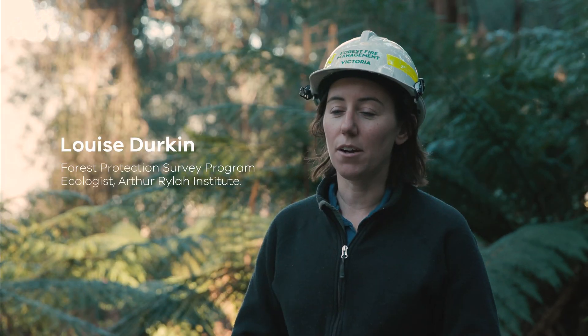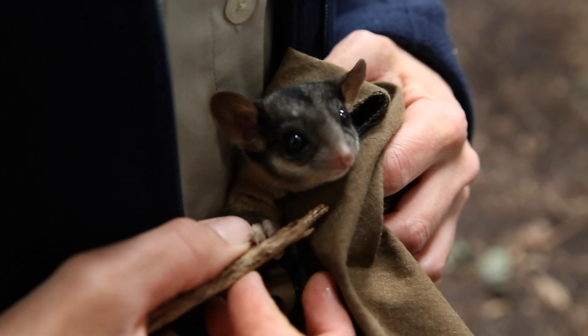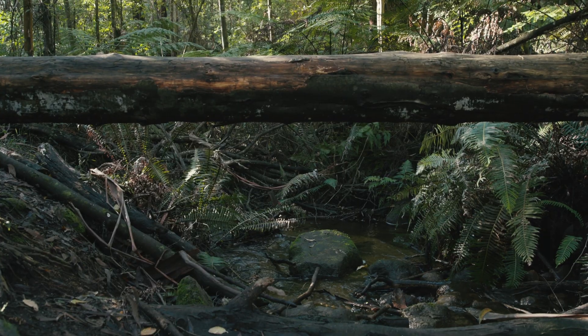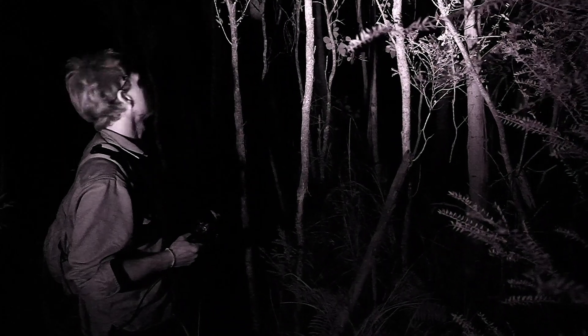Leadbeater's Possum is a really small species of possum. They're very unique — they'll fit in the palm of your hand. Because they're so small and they live in a really dense wet forest, they only come out at night and they live high up in the trees, so they can be quite difficult to find.